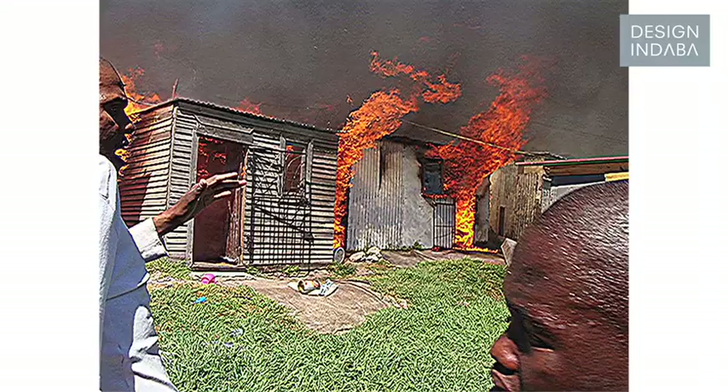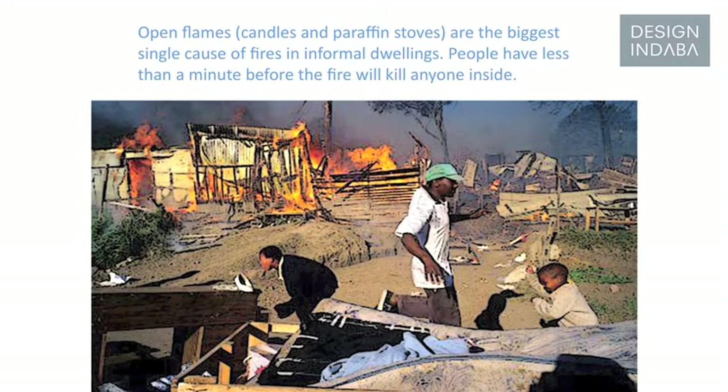Shack fires spread very quickly and the rate of spread is very, very fast — less than a minute for one shack to burn out.